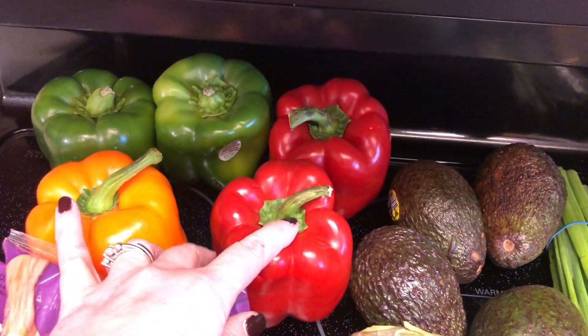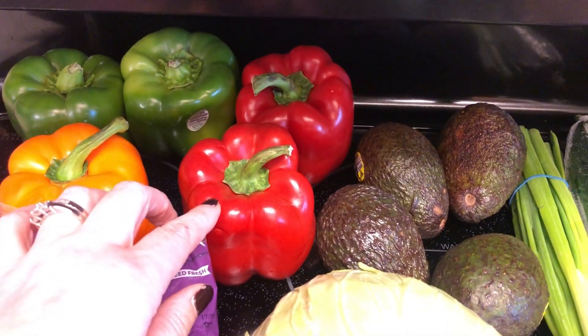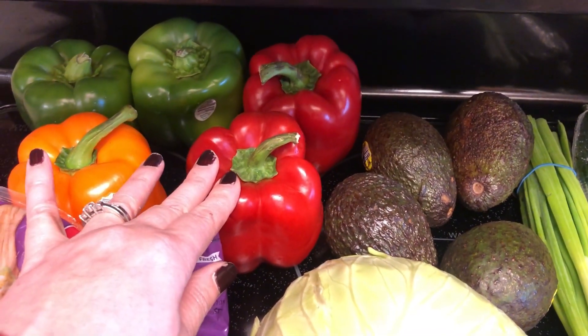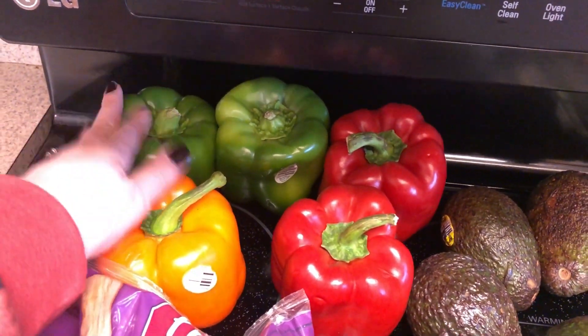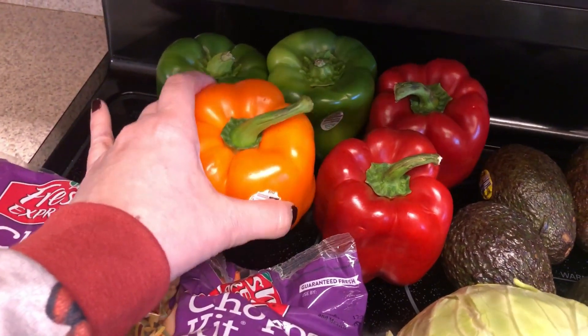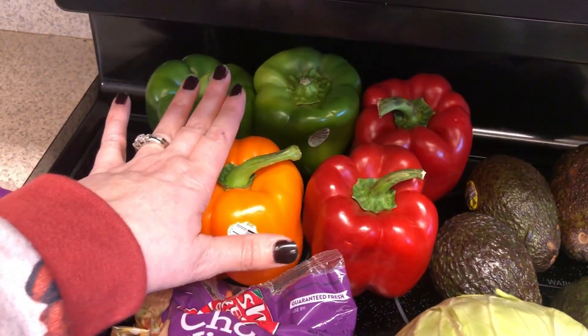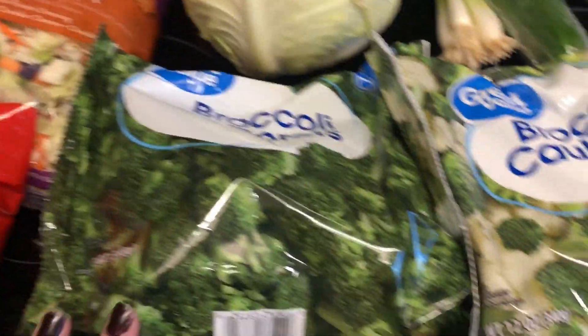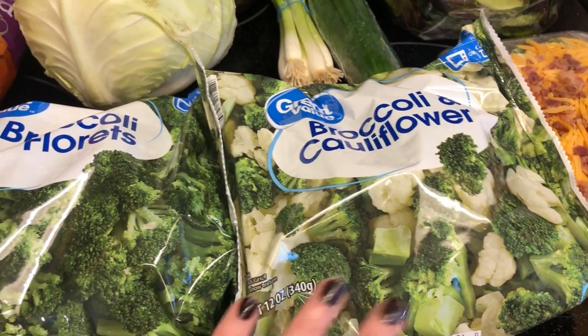A couple of red bell peppers — one is going to be for the stir fry, one for the stuffed chicken with the broccoli. Green bell peppers I needed just for snacking, and the orange bell pepper — I think one green and one orange is going to be for the cabbage casserole. I picked up some broccoli for that stuffed chicken and then the broccoli and cauliflower for that alfredo.